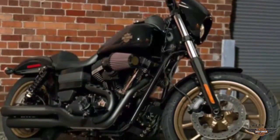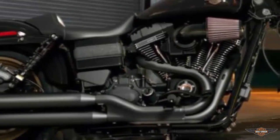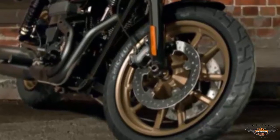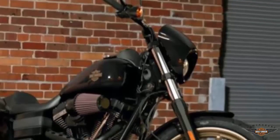Announcing the mid-year release of the legendary Dyna Lowrider S. Big screaming Screamin' Eagle 110 engine, cruise control and anti-lock brakes, gloss black heavy breather performance air intake, and tall handlebars.